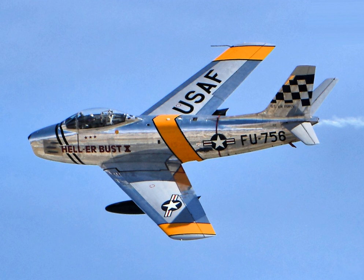The F-86A set its first official world speed record of 671 mph on September 15, 1948, at Muroc Dry Lake, flown by Major Richard L. Johnson, USAF. Five years later, on 18 May 1953, Jacqueline Cochran became the first woman to break the sound barrier, flying a one-off Canadian-built F-86 Sabre Mk.3, alongside Chuck Yeager. Cole K. Compton won the 1951 Bendix Air Race in an F-86A with an average speed of 553.76 mph.